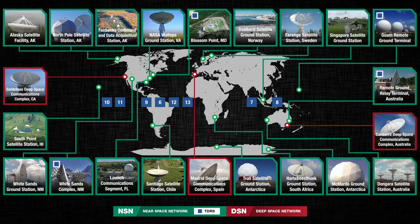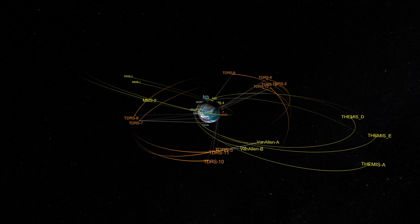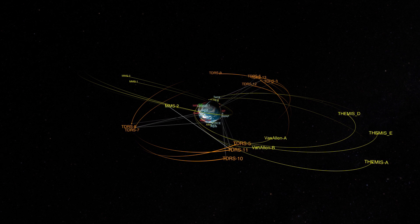These days, the Deep Space Network is part of NASA's Space Communications and Navigation Network. So that includes the Near Space Network, which is a series of ground stations all around the world that can talk to satellites in low Earth orbit as they pass by. It also includes the Tracking Data Relay Satellites, which sit up in geostationary orbit and talk down to spacecraft in orbit, such as the International Space Station.